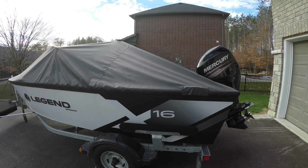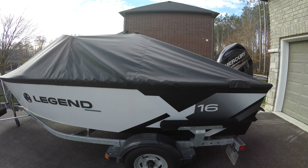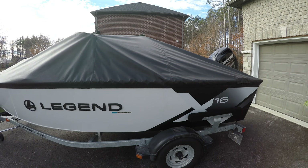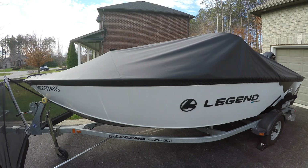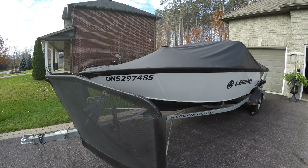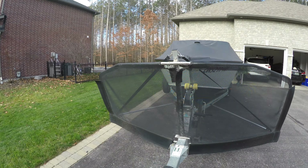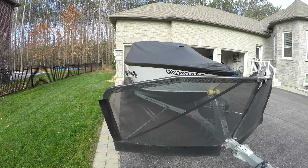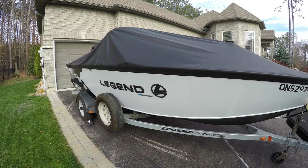Today we're going to do a quick walk around of the 2016 Legend X16. I picked this up earlier this year up in Cochrane, Ontario — only had 30 hours on the engine. The boat is in really good shape and I'm very happy with it. We've got the rock guard here up front, which is a nice feature for gravel roads and debris from when you're trailering the boat. There's also a spare tire here.